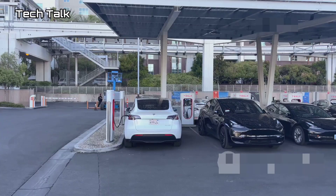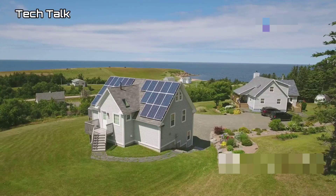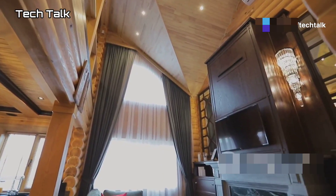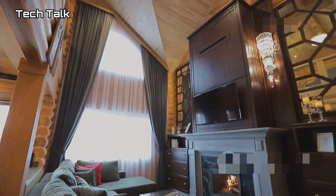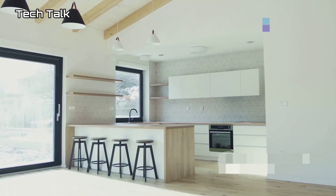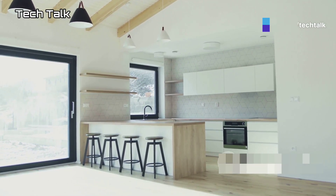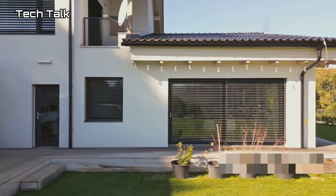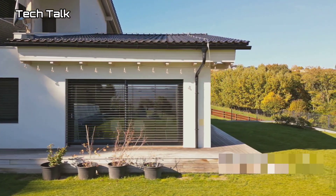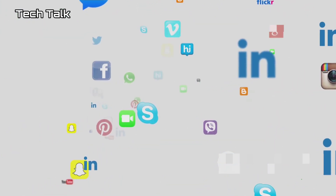The future of housing is here. The 2025 Tesla Tiny House is more than just a home — it's a statement, a commitment to sustainability, innovation, and a future where technology enhances our lives. With its sleek design, cutting-edge features, and surprisingly affordable price tag, the Tesla Tiny House is poised to revolutionize housing. It's perfect for those seeking a minimalist lifestyle, reducing their environmental impact, or wanting the coolest, most high-tech home on the block. Thanks for watching, and don't forget to like, share, and subscribe for more updates on the latest in tech and innovation.